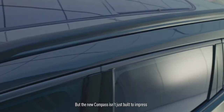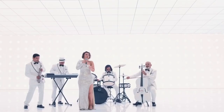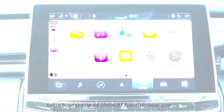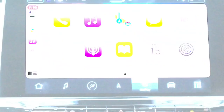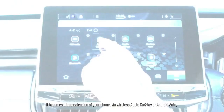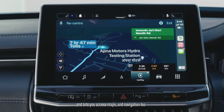But the new Compass isn't just built to impress — it does some pretty fantastic things to keep you entertained too. You can access music, audiobooks and podcasts on your phone wirelessly, thanks to the next-generation high-definition 10.1-inch Uconnect infotainment system. Just touch the screen and bring alive your favorites through the premium 9-speaker audio system. It becomes a true extension of your phone via wireless Apple CarPlay or Android Auto, and lets you access maps and navigation too.